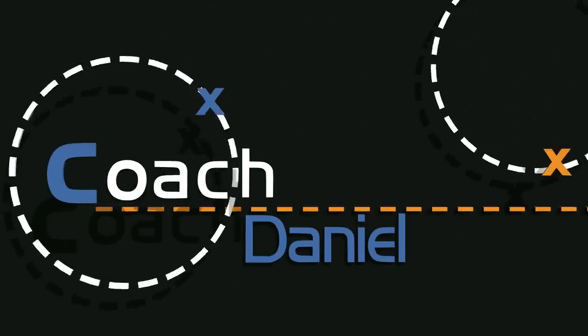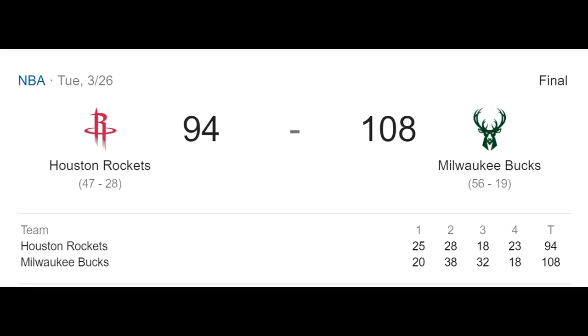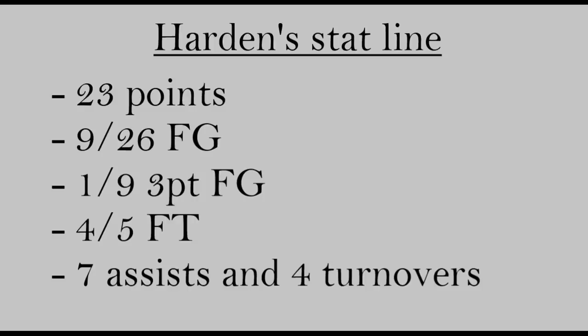What is going on guys? This is Daniel and today I wanted to break down a game from last week between the Bucks and the Rockets. The reason I want to talk about this game was because the Bucks employed a very unique defensive strategy against James Harden. As you can see, Harden had a down night — 23 points, one for nine from three — and shutting down Harden resulted in the Rockets only scoring 94 points. In this video I'll break down what the Bucks did and how they had so much success against one of the best offensive players in the league.